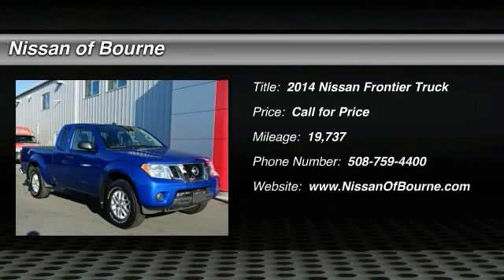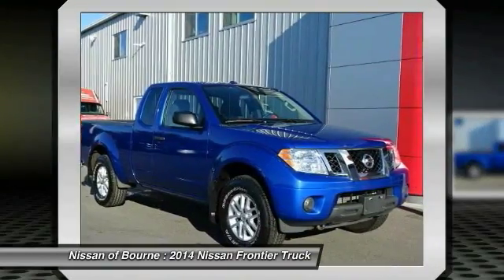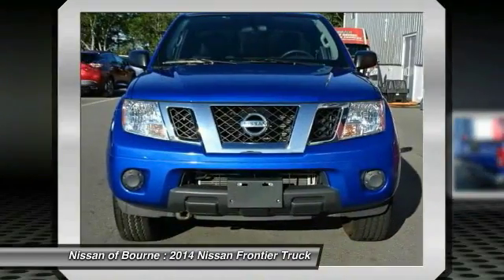The 2014 Frontier — the Nissan Frontier offers a full length, fully boxed frame for strength, serious off-road capabilities, and a five-star rating for side impact crash safety.